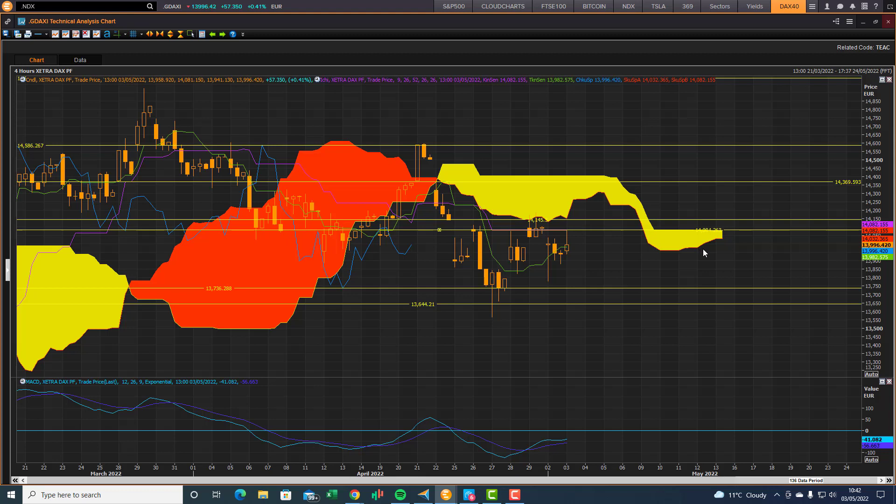Price action below the cloud is bearish, so the four-hour chart is still bearish with upside resistance targets at the bottom end of the cloud. We can see reversal when we hit those resistance targets. But ideally, we'd like to see a breakout past this cloud chart resistance to change the outlook back to bullish. Price action below the cloud is bearish; price action above the cloud is bullish from an Ichimoku cloud chart perspective.